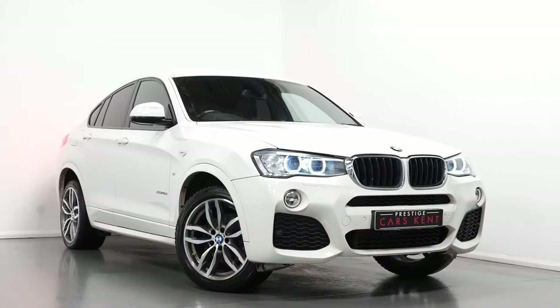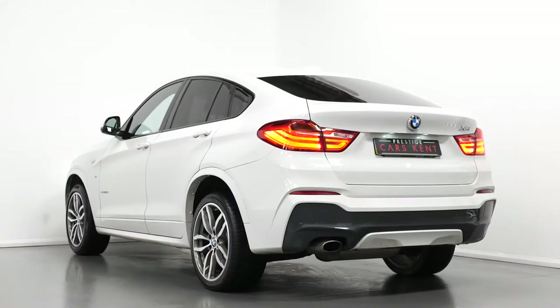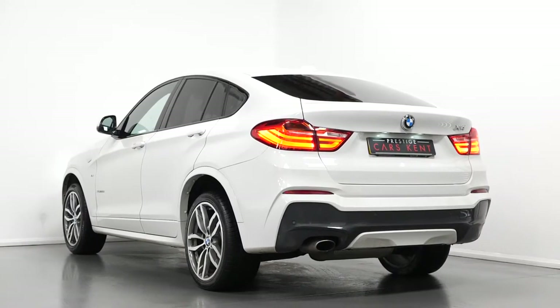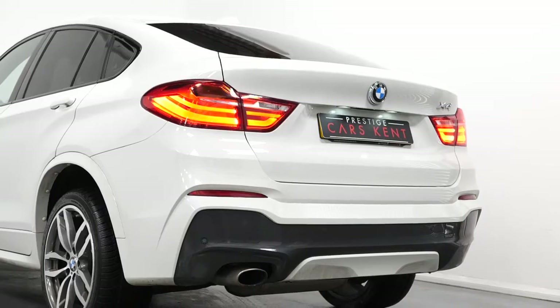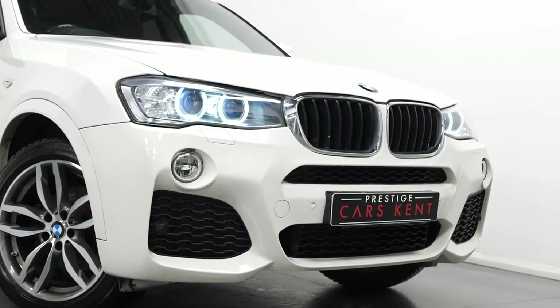Hi there, Mac here from Prestige Cars Kent. This is a quick video walkthrough tour of our 2016 BMW X4 M Sport we have new in stock. I'm just going to run through the specification of this vehicle, pointing out some of the main standout features on the car.